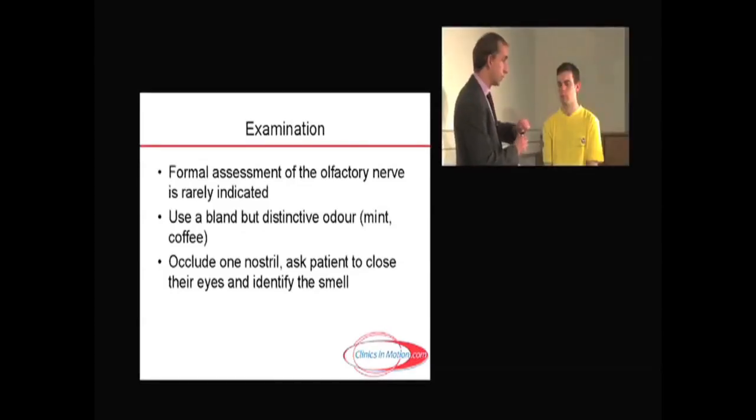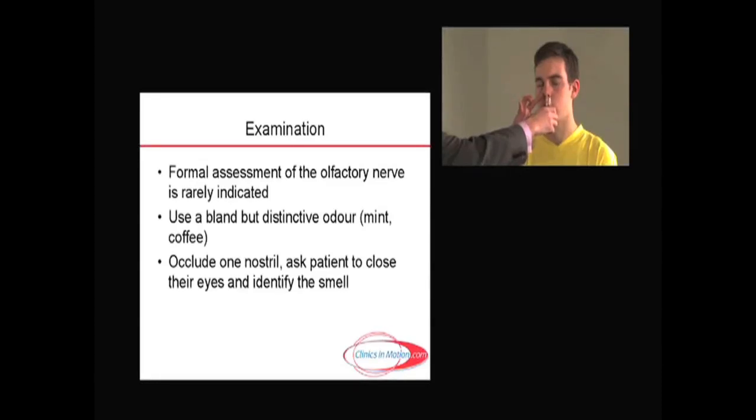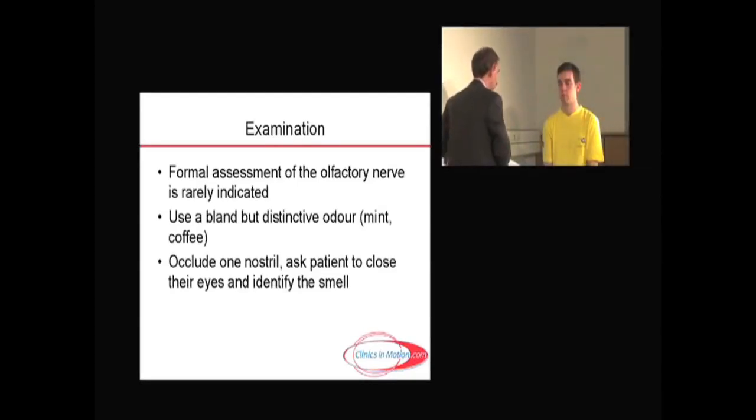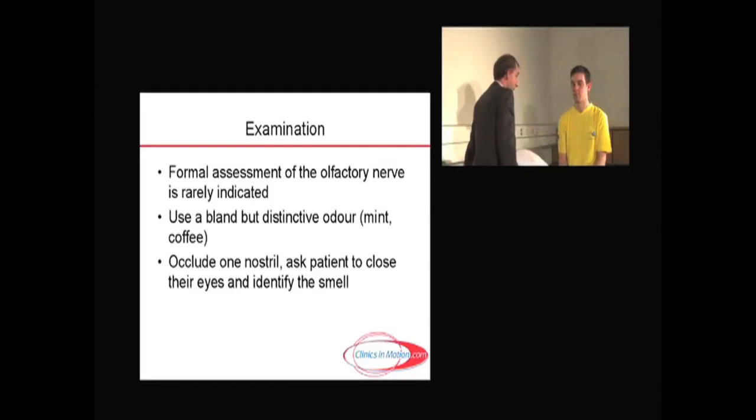It's generally recommended to use bland but distinctive odors such as coffee or mint. I'll put a specific smell under one nostril while occluding the other — close your eyes, I occlude one nostril and you tell me what you think it is. 'Can you smell that?' 'Yes.' 'What is it?' 'Coffee.' Then doing the other nostril: 'Could you take a smell of that?' 'Mint.' Mint and coffee are the two usually recommended to establish whether there is a loss of sense of smell, or anosmia.